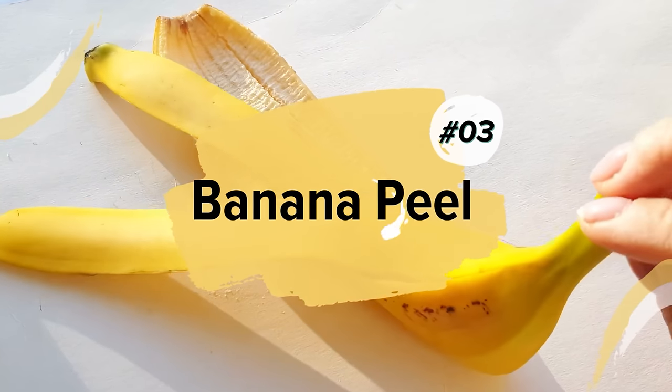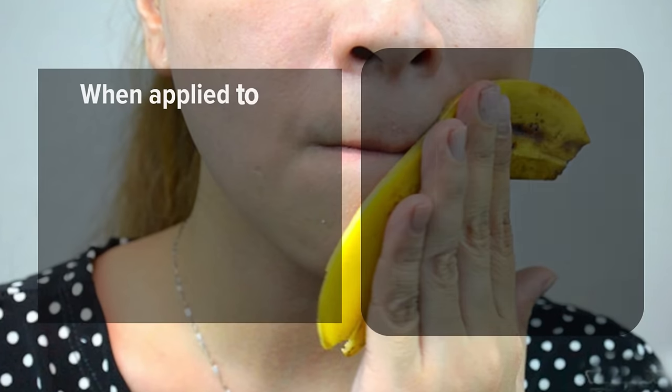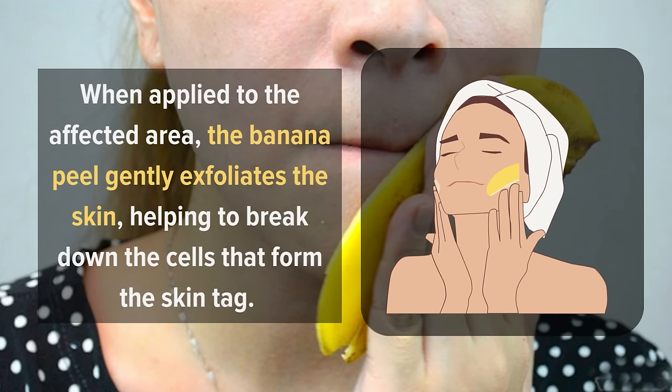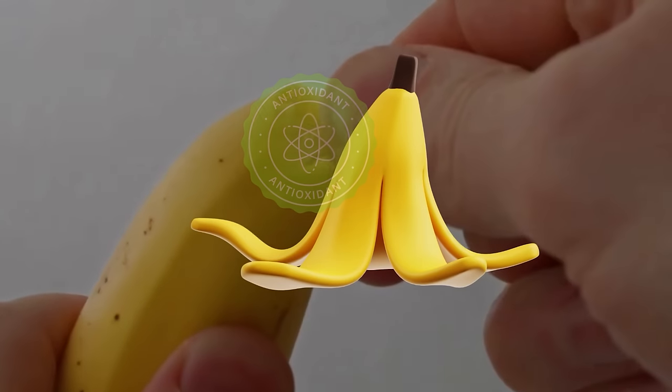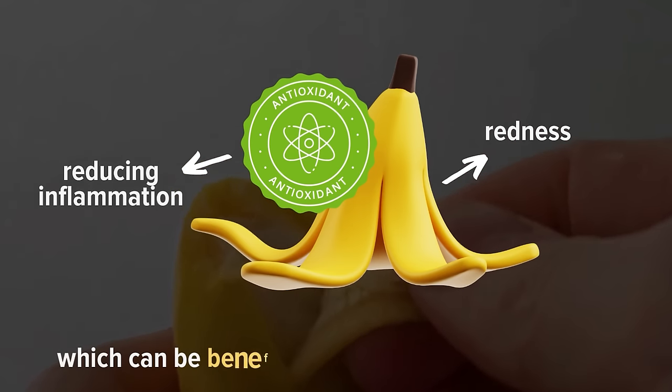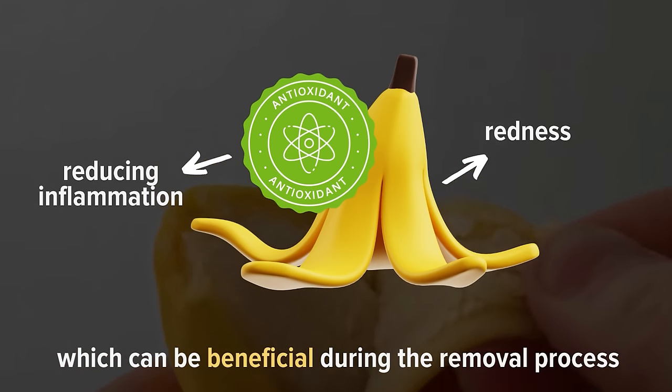3. Banana Peel. When applied to the affected area, the banana peel gently exfoliates the skin, helping to break down the cells that form the skin tag. The antioxidants in the peel also aid in reducing inflammation and redness, which can be beneficial during the removal process.